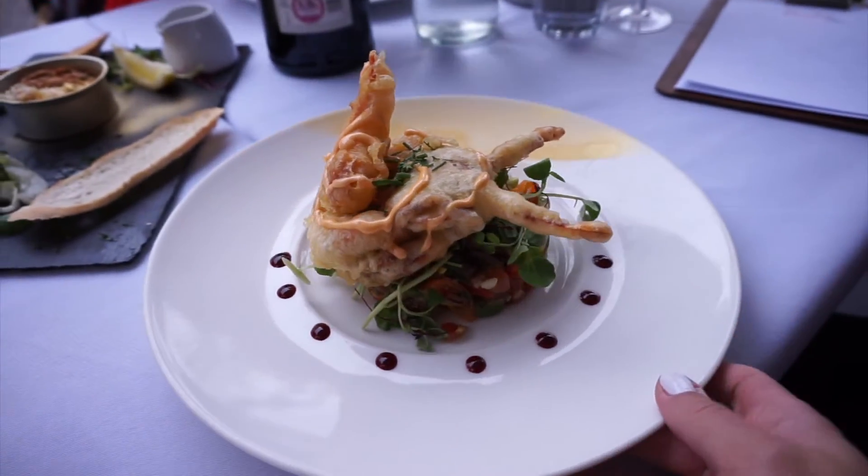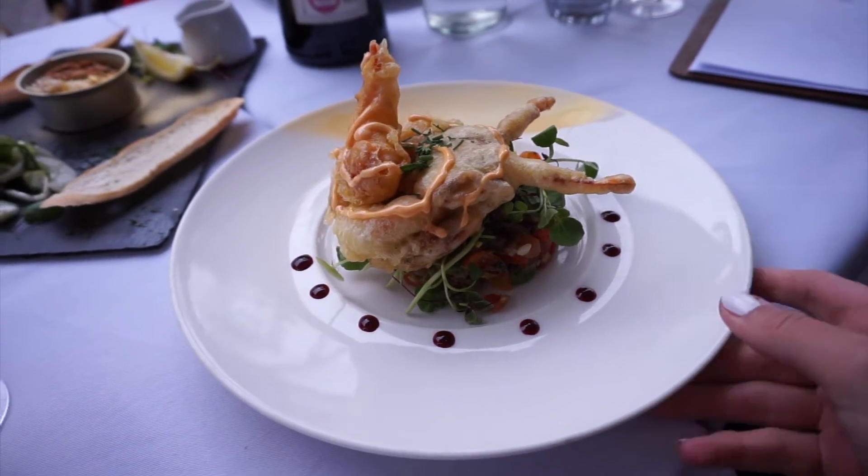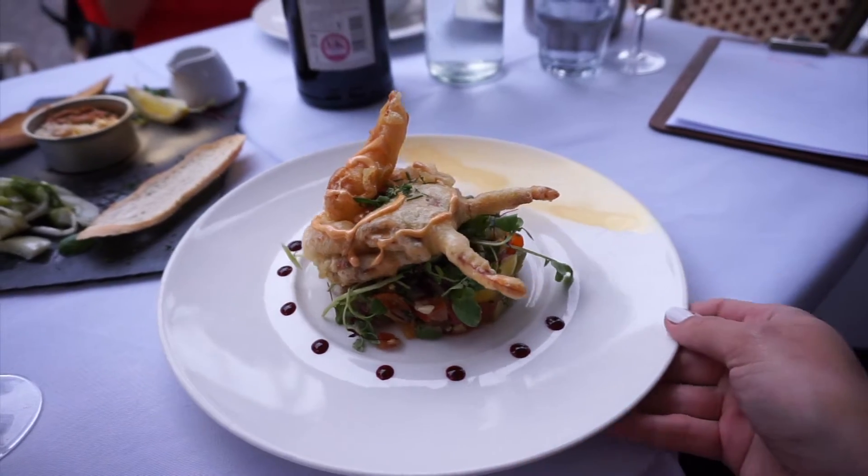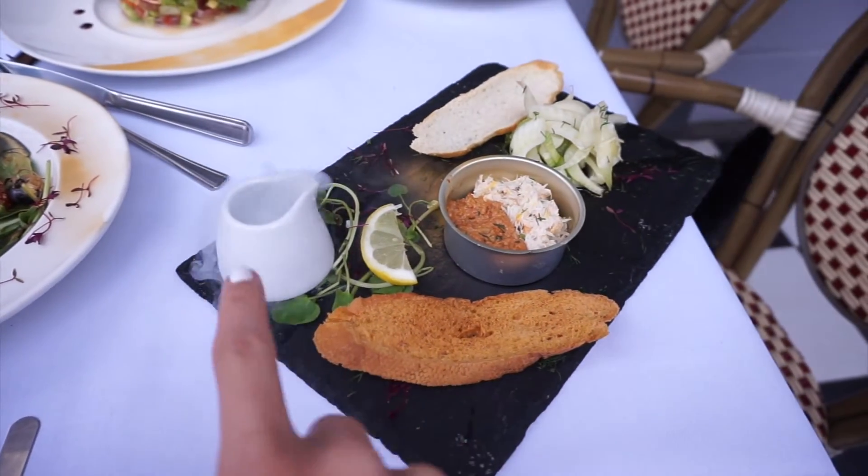Some of the starters have just arrived, and these are some prawns, and they look incredibly good. Very, very impressive. And we've got some dry ice here, which looks really cool.